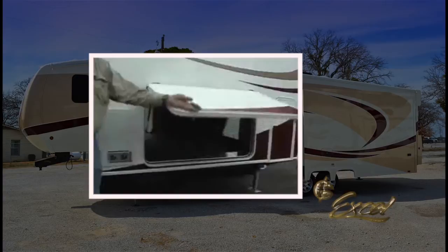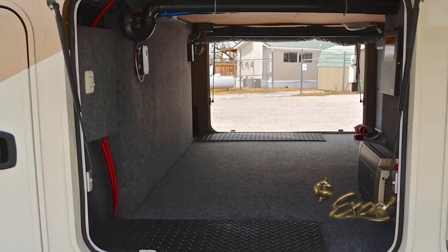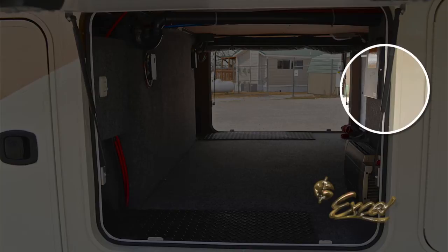Excel uses a box-tube frame for unbeatable strength and durability. You'll find a large-capacity, pass-through basement storage area on the Winslow. Excel has added even more strength and stability with struts on its heavy-duty baggage compartment doors.